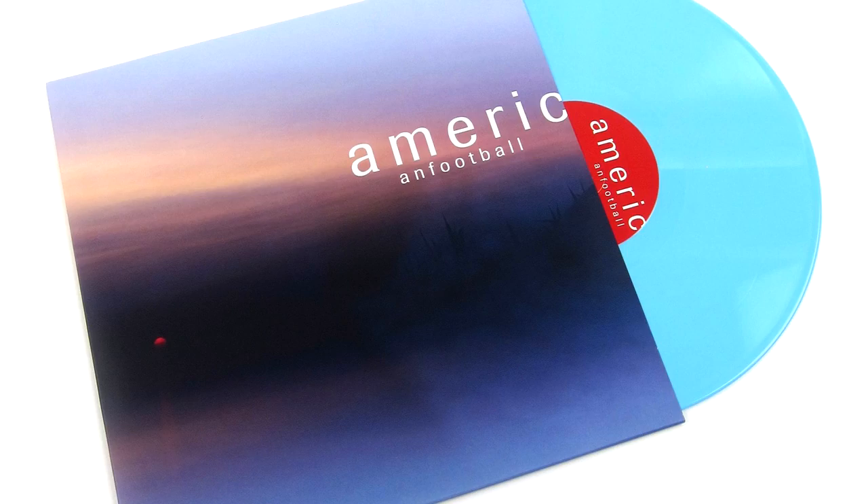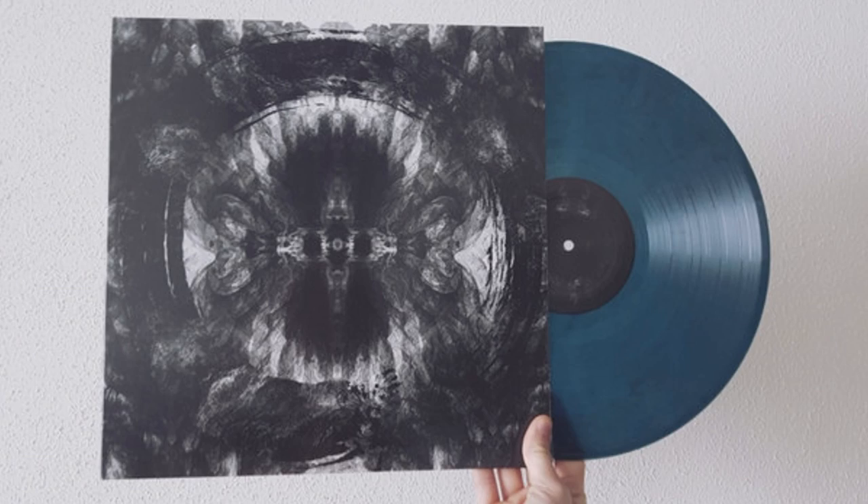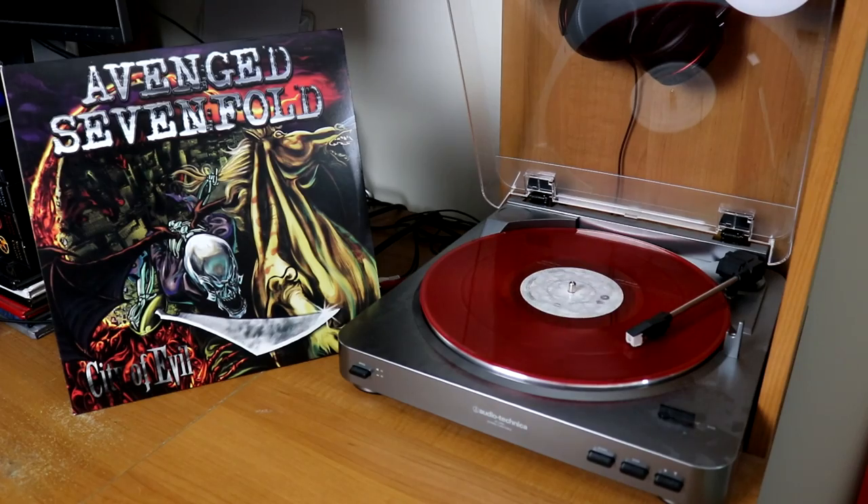American Football LP3 on baby blue vinyl. A cloudy dark blue pressing of the Architects album Holy Hell from 2018. I have a selection of four different Arctic Monkeys albums starting with their debut, Whatever People Say I Am, then Favourite Worst Nightmare, a copy of Humbug, and also AM.